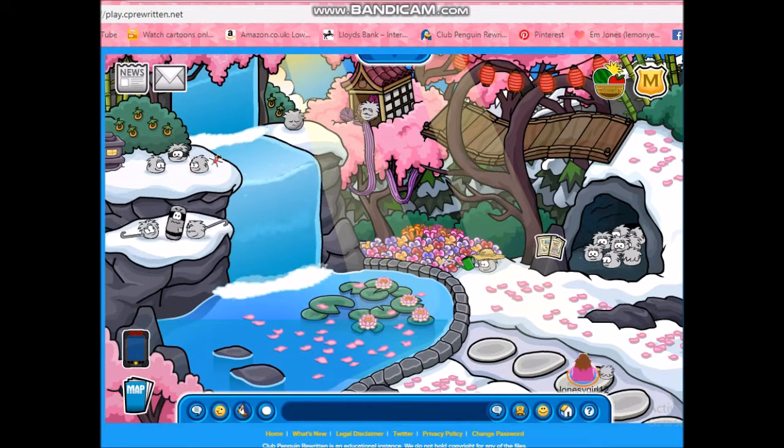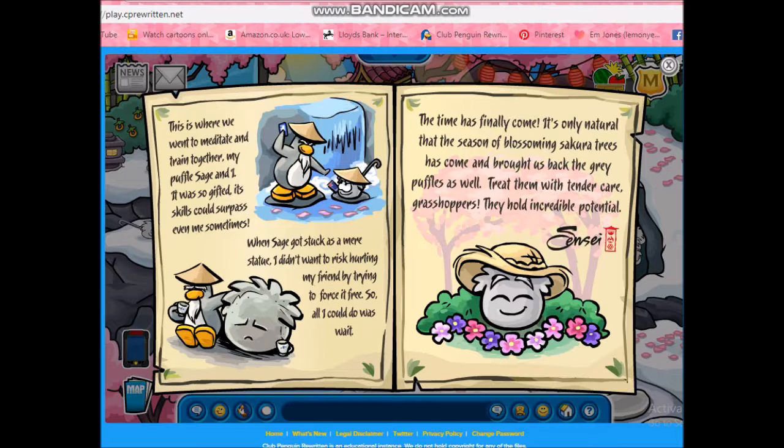And you arrive where the grey puffles live. It's telling you about how they met and how it turned to stone. I'll just keep it up here so you can read it for a bit.